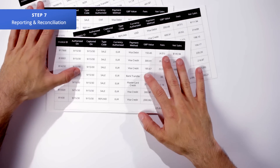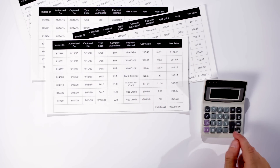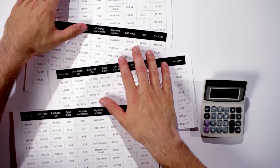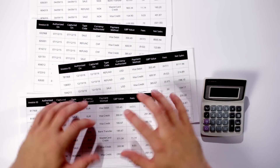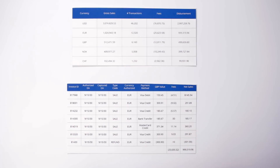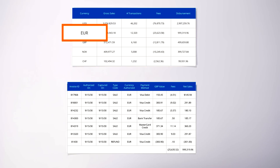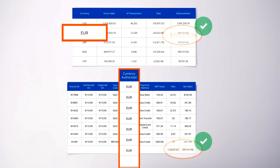Step 7, the final stage, is reporting and reconciliation. Reconciling transactions with each individual bank you've worked with can be a time-consuming hassle. But with BlueSnap, reporting and reconciliation are a breeze. Unlike other providers who send multiple reports, BlueSnap offers consolidated reporting. Instead of having to reconcile each report with each bank you are affiliated with, as most merchants must do, BlueSnap prepares one consolidated reconciliation report that includes every transaction from every bank, payment type, and currency.